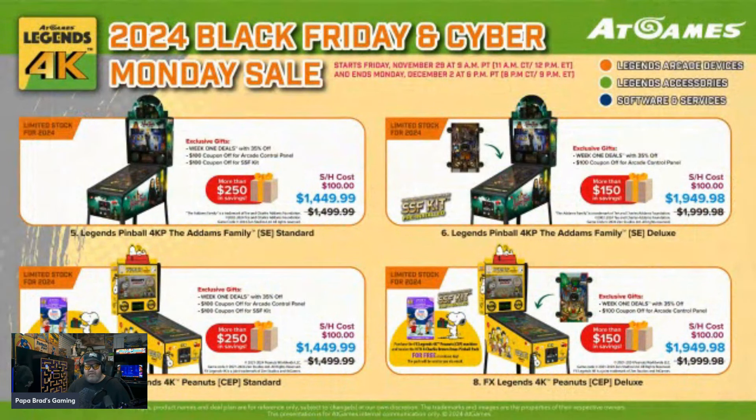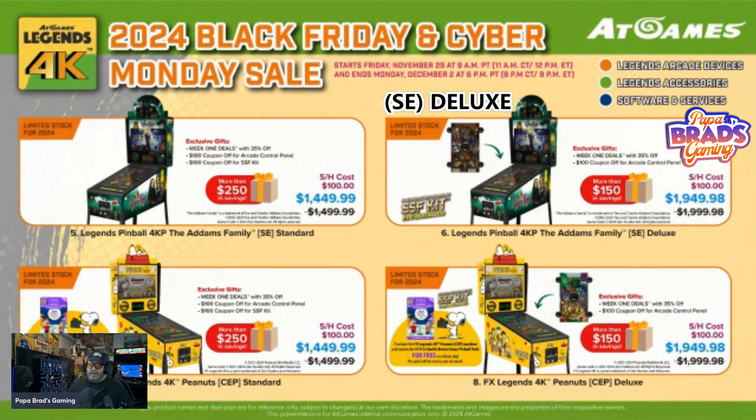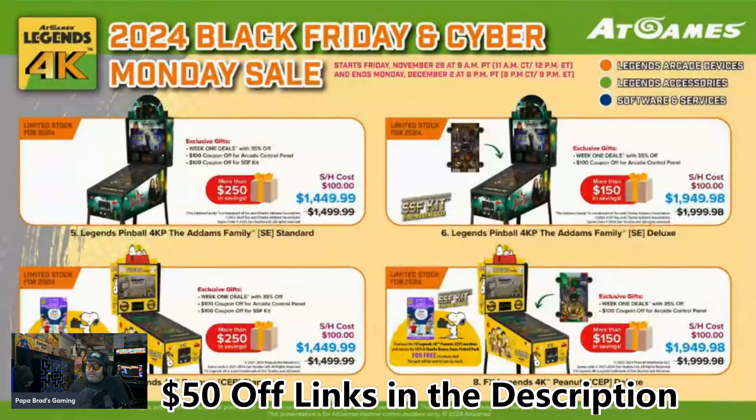Then you've got your standard Addams Family at $1,449.99. That will come with the topper and all the advanced features turned on. And if you want one just like Papa Brad uses in all his videos, they have the Addams Family Deluxe, which has the SSF kit installed, the topper, the advanced features — every single thing enabled. That's $1,949.98. They've also got the same thing for Snoopy, both the standard and the deluxe models.